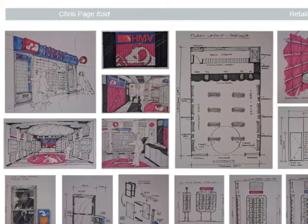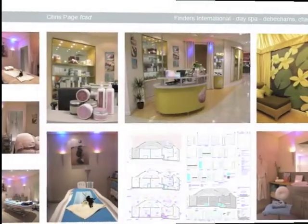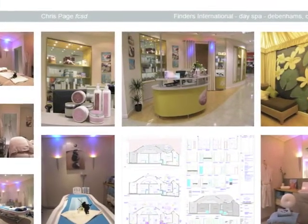Four years later, I left John Michael Design PLC to start up my own design company, DNA Design PLC, which has now been running for 20 years.